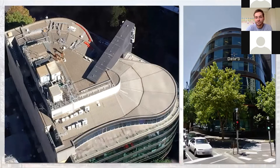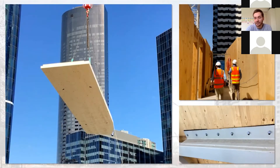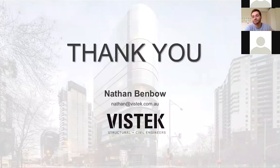Here are some site photos. This is what the existing building looked like. That's the first CLT panel being installed on site on the left. On the bottom right-hand corner is an example of one of those connection details between the CLT and steel core allowing vertical movement. And that's the finished product on the right.